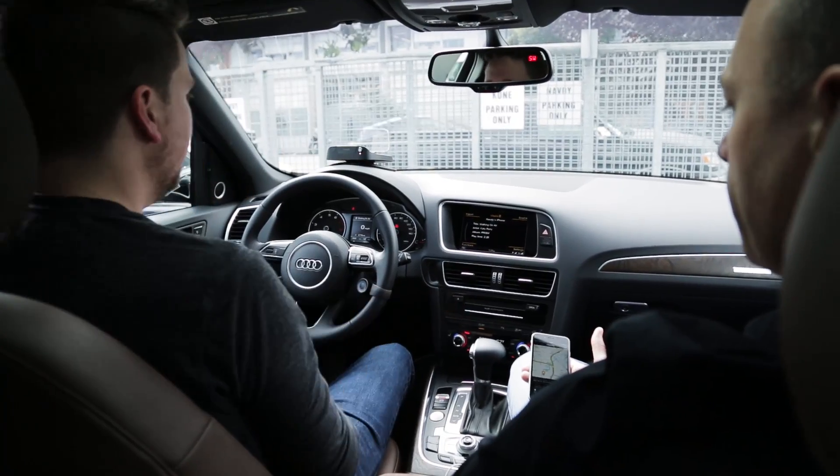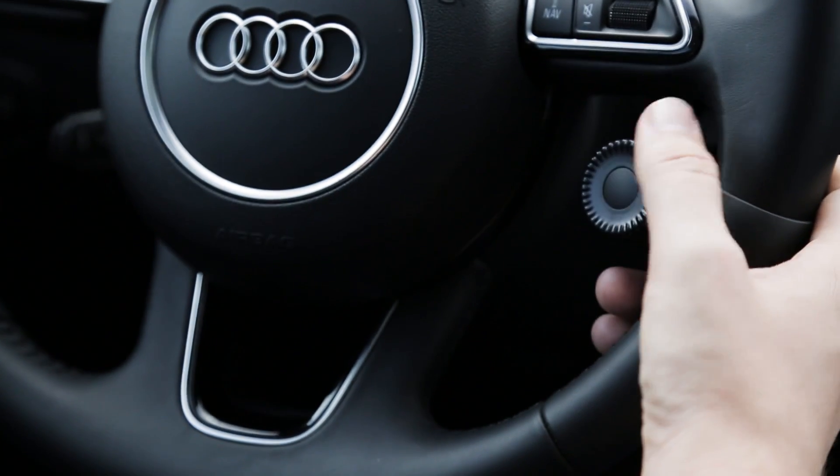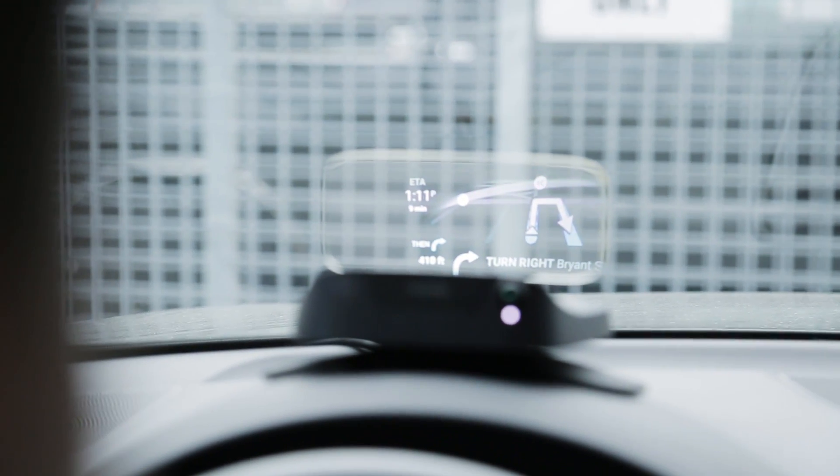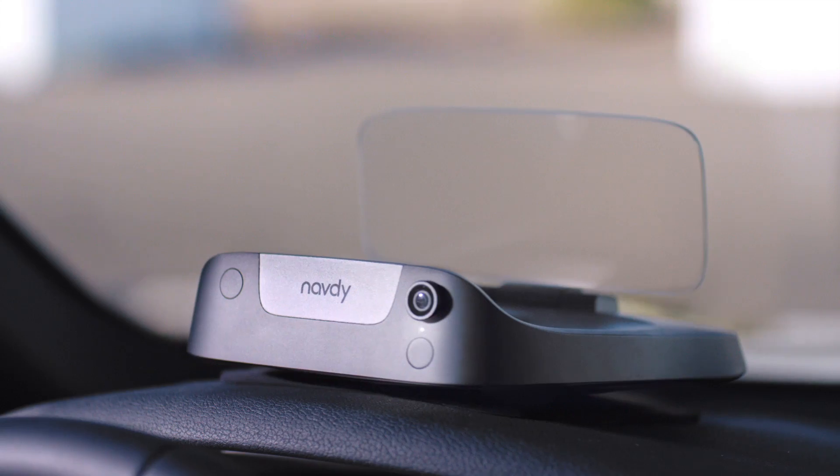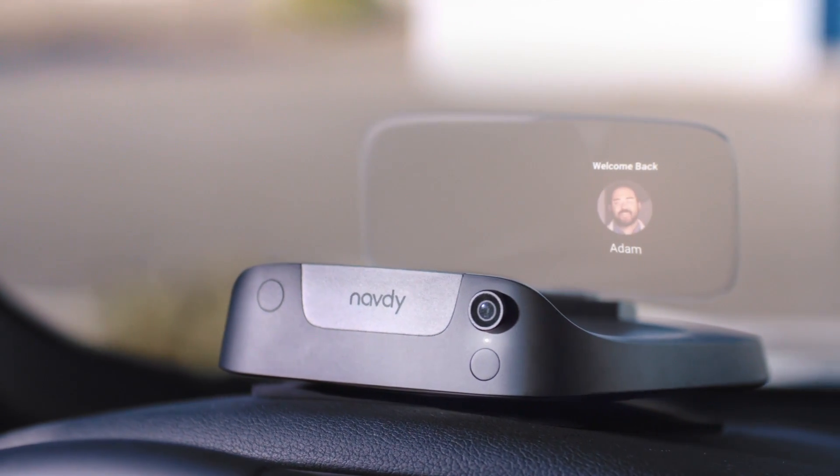At $800, it's pretty pricey. It seems a bit steep, considering that much of what the Navdi does right now can already be handled by your phone or your car's built-in interface, just not on a shiny screen floating in front of your windshield. But damn does it look cool.